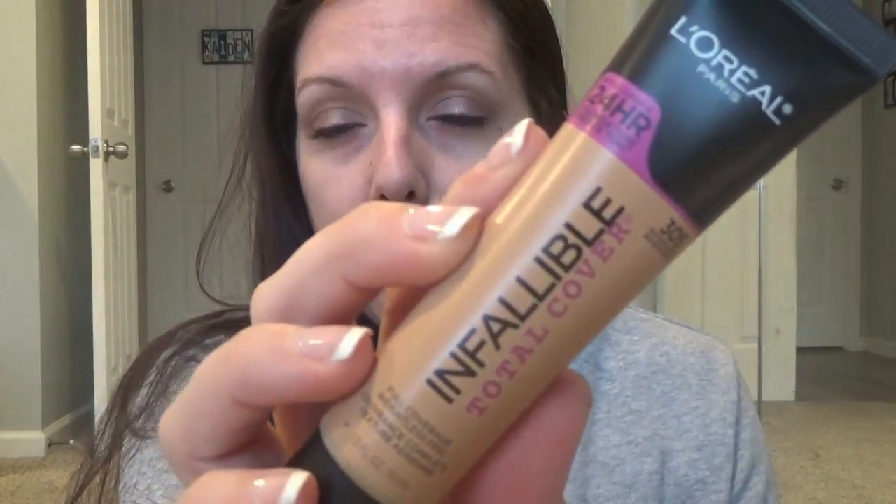I thought I would try out a new foundation. I didn't want to wear anything too full or high end today, so I thought I would try out the L'Oreal Paris Infallible Total Cover-Up. It's supposed to be a 24-hour foundation. It says high coverage and an air light texture, so we will see about that.